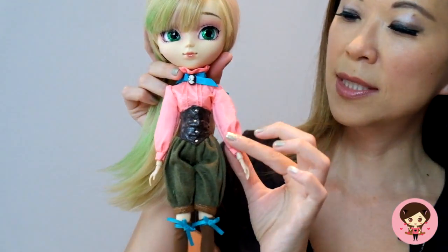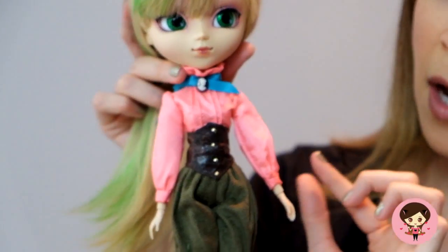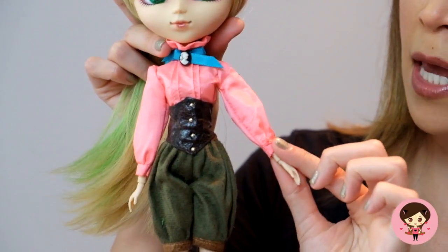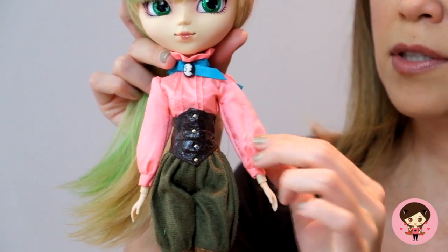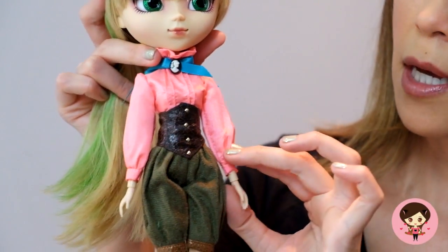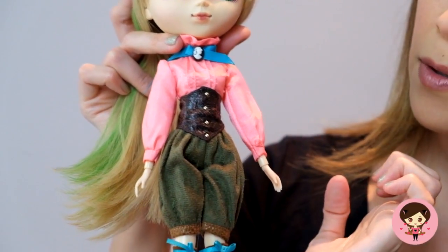So let's talk about her outfit. There are pros and cons for me — this is all personal preference, of course. She has this wonderfully styled pink blouse. I love the style of this blouse, I love the way it's made. I'm not that crazy about the fabric; it feels a little raincoat material to me, but the style is fantastic. She has this little choker with the cameo and the turquoise.